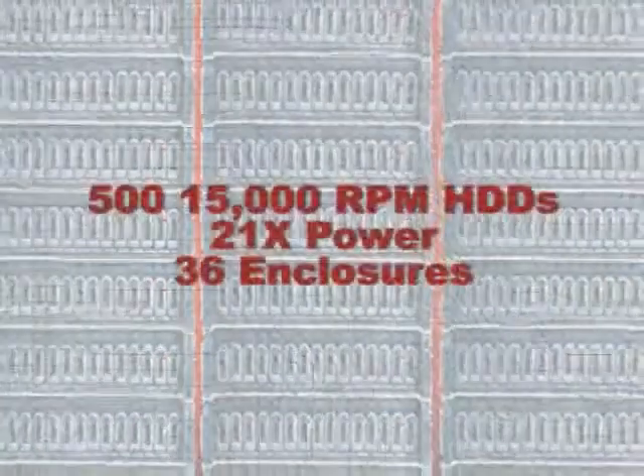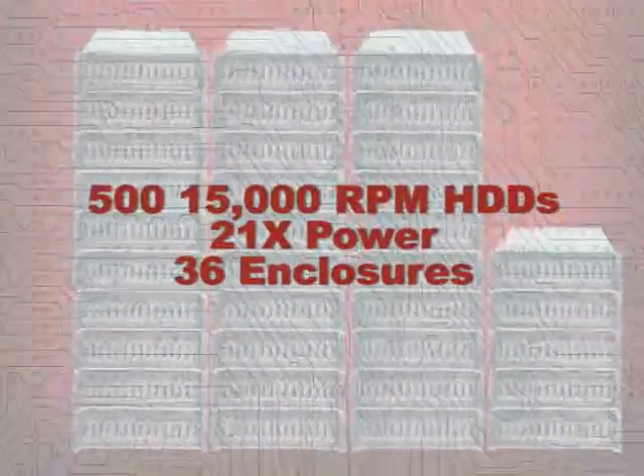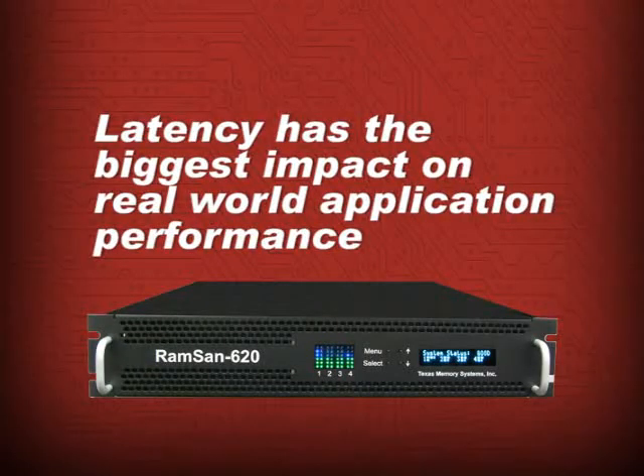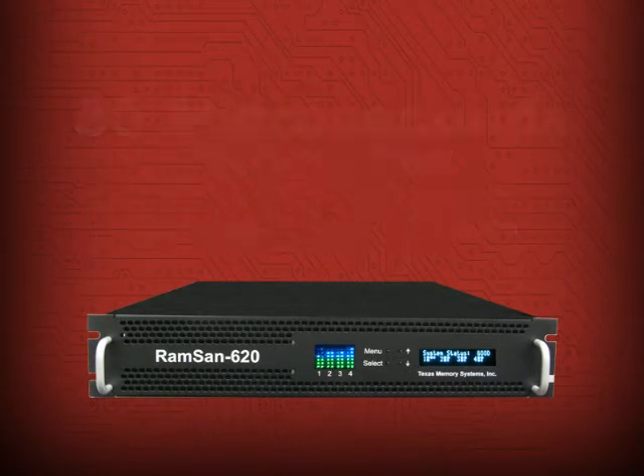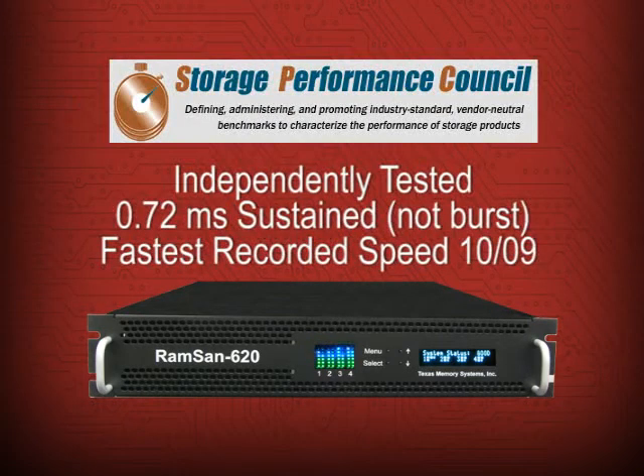That would consume 21 times the power and occupy up to 36 enclosures. The RAMSAN 620 also sets the performance standard in all-important latency — less than 80 microseconds. It's the first system of its type to achieve and sustain this speed.